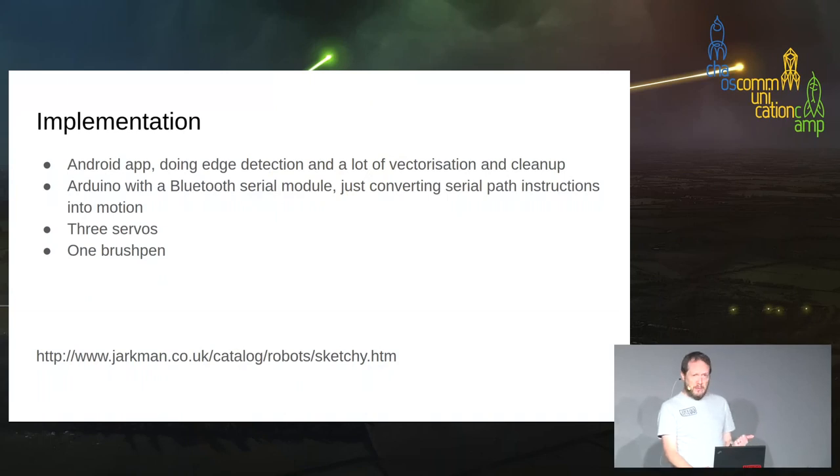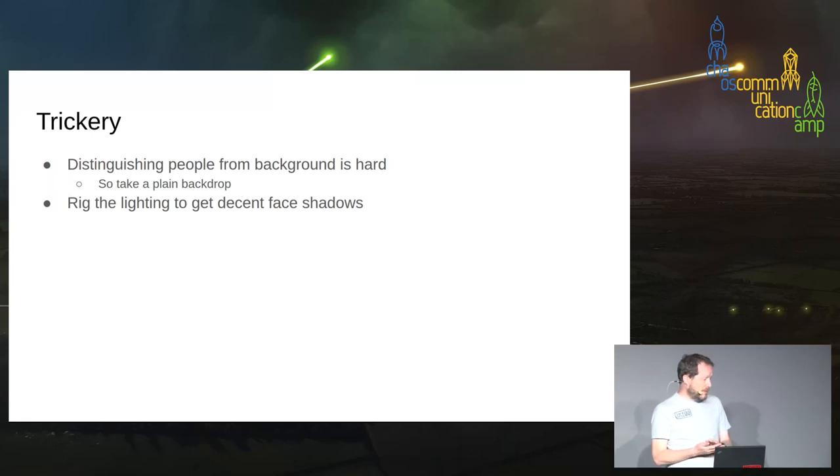Implementation was an Android app that edge-detected the image, vectorized it, cleaned it up a bit, and sent it down to an Arduino which had motion control code driving the servos. The trigonometry to make the delta robot work was code we found on the internet and downloaded — never looked inside it, it was great, thank you whoever wrote it. Trickery: it's hard to distinguish people from the background against a brick wall, and the Arduino had a 764-byte limit on the packet we sent down, so we couldn't draw bricks.